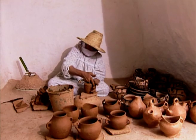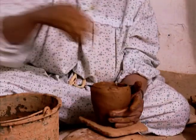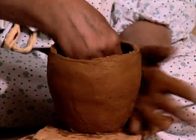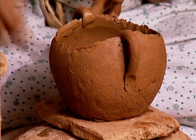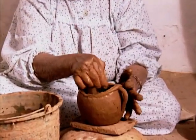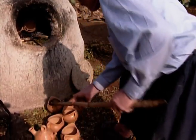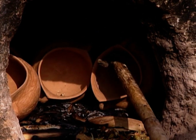The pots in this area are smaller and are designed to hold liquids, hence their extreme fineness and the delicateness with which they are made. Once the finished pots are dry, they undergo an initial firing in the kiln to harden them.